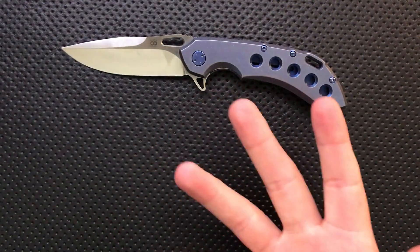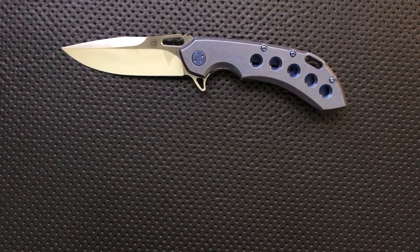This really blew me away, and more importantly it kind of put Olamic on my map a little bit more. Known of them as a custom company, but the fact that they're doing a production run that's this damn good really is making me think.